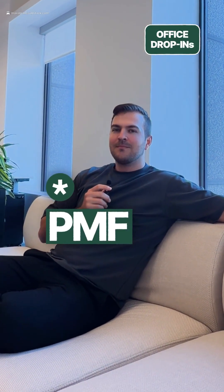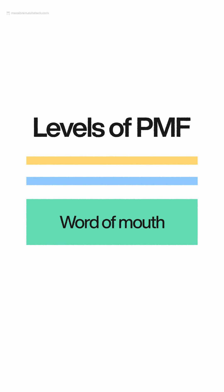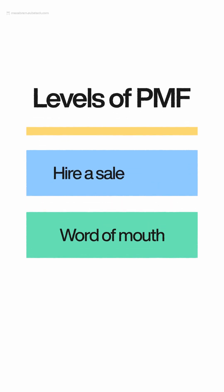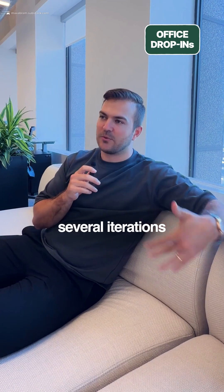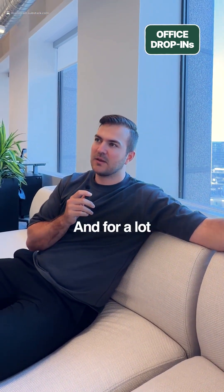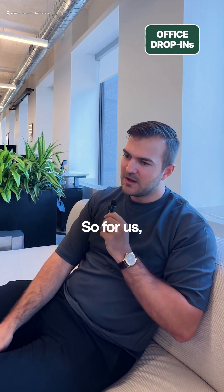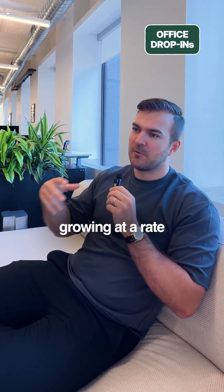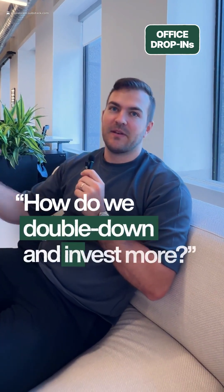What does product-market fit feel like, and how do you know when you have it? I really follow the First Round philosophy that there are levels of product-market fit. Level one: word of mouth is growing and driving your business. Level two: you need to hire a full sales team because you can't keep up with demand. Level three: you need to expand internationally because you have so many customers there. There are several iterations of what PMF looks like, and for a lot of founders they try to say this is or isn't it. For us, we've really focused on whether our business is growing at a rate that outsizes our current capacity — and if so, how do we double down and invest more?